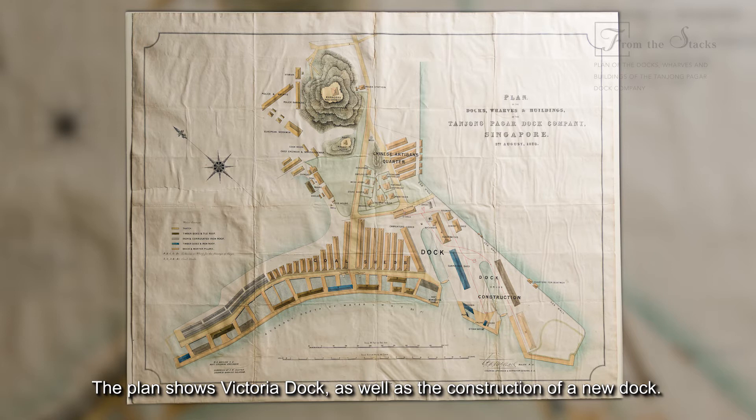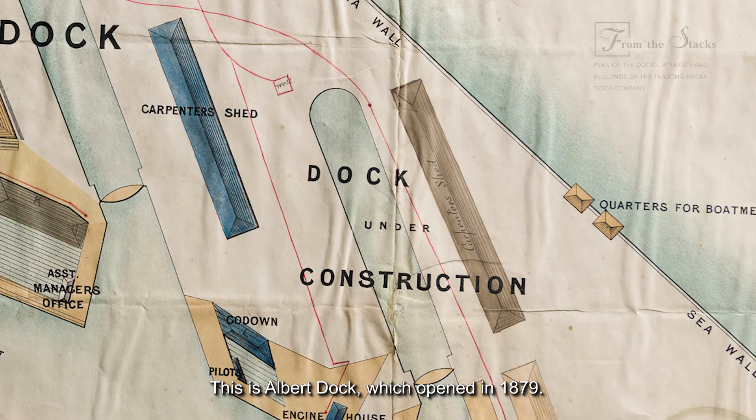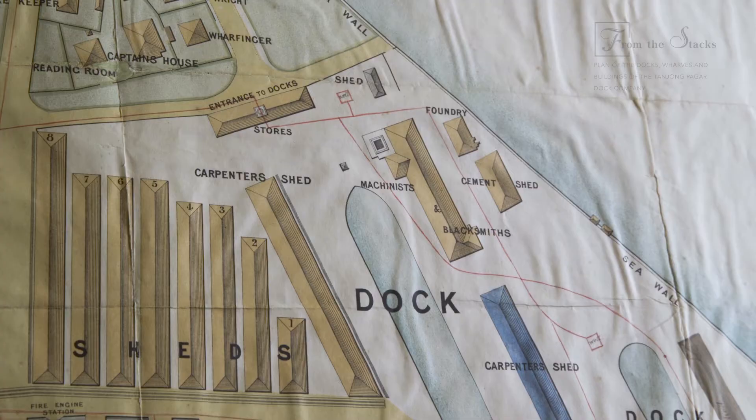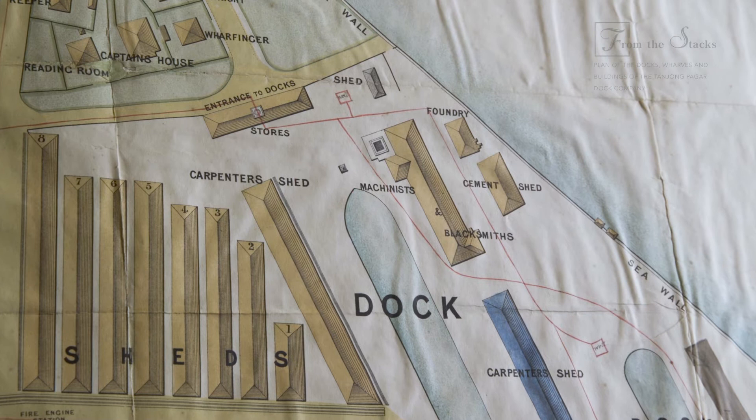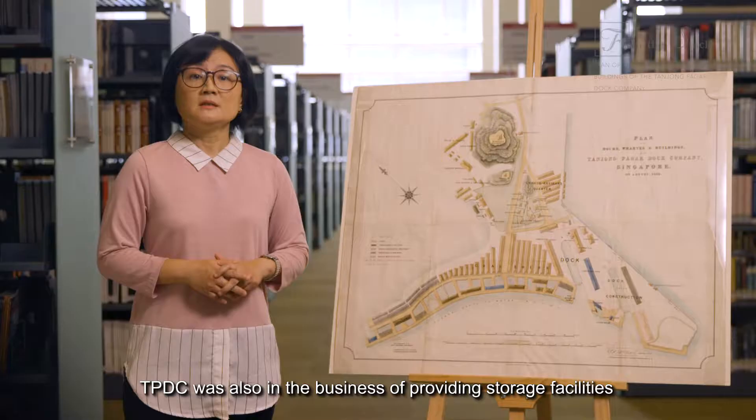The plan shows Victoria Dock as well as the construction of a new dock. This is the Albert Dock, which opened in 1879. It was built to meet the demand for ship servicing. Facilities such as machine shops, blacksmith shops, boiler, and foundry can be seen near the docks.